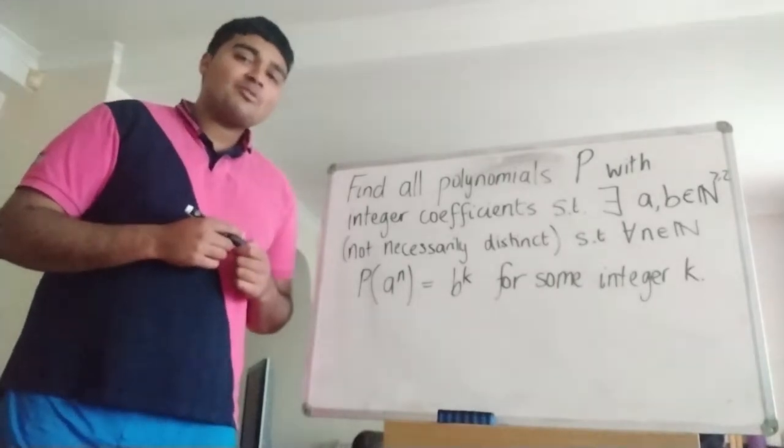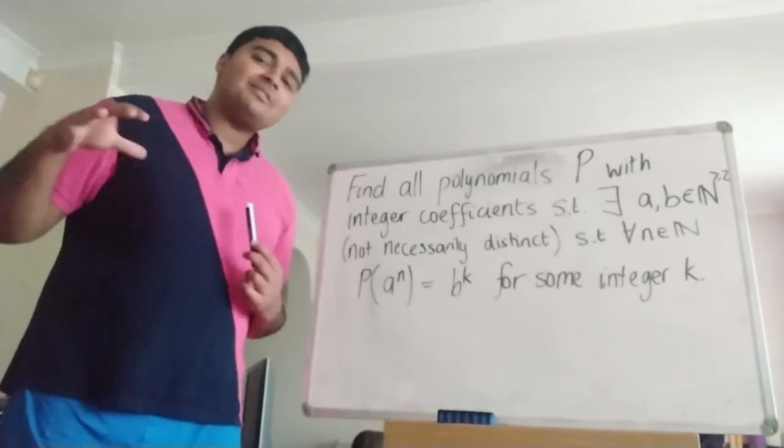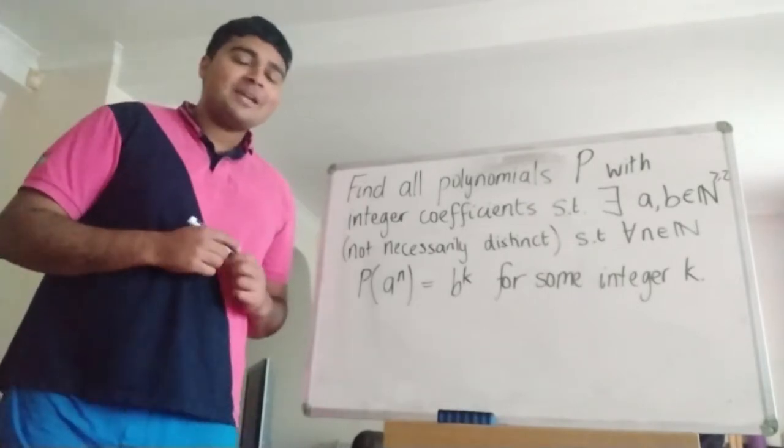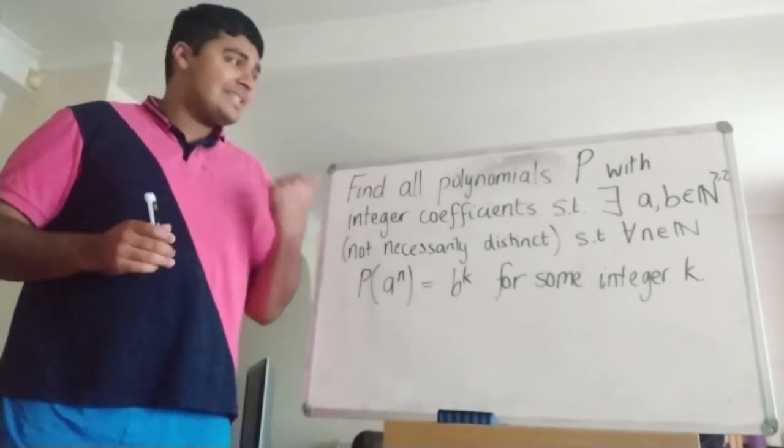Hi, thanks for joining me. Today I'm going to be solving problem one from week two of the Invariant Summer Puzzle Competition. As always, I'll leave a link in the description below to the Facebook page of the Invariant, where you can find out more details about the competition. Anyway, this is the problem for today.